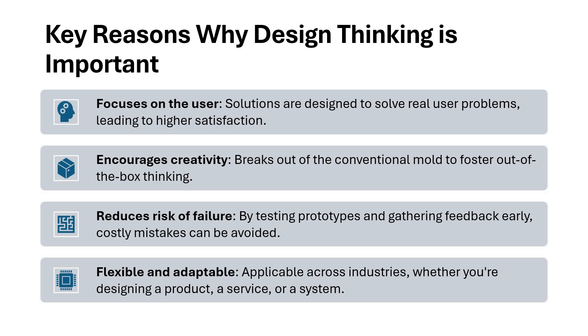And finally, it is super flexible and adaptable. This is applicable across industries. Whether you are designing a product, a service, or a system, you can go ahead with design thinking and that way you will find great success.